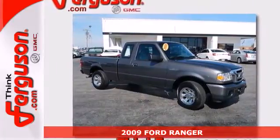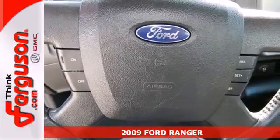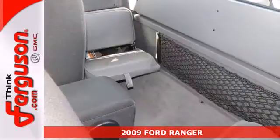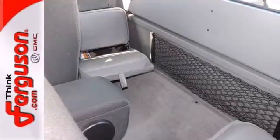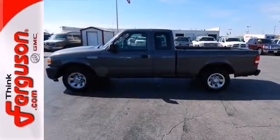This 2009 Ford Ranger is the most fuel-efficient and affordable truck on the market. It features a trailer hitch, a 6,000-pound towing capacity, tire pressure monitor, 60-40 split bench seats, and an AM-FM stereo.